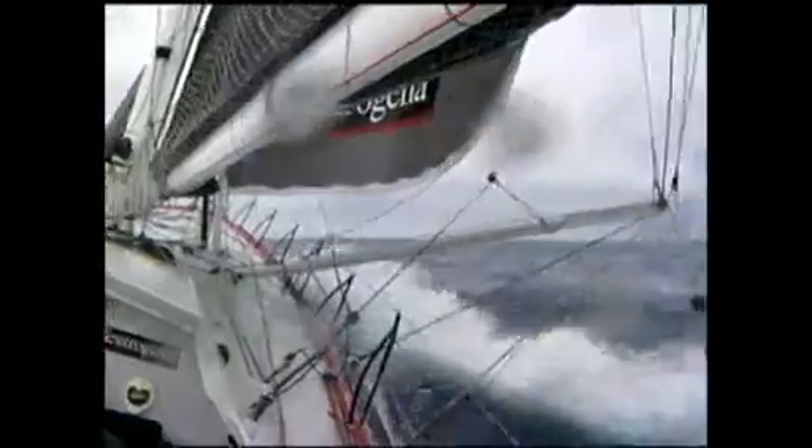The boat is moving awfully quick right now. And the view from leeward is maybe a bit more spectacular, although pretty dangerous to come down here. The outrigger is underwater a lot. The bow buries sometimes. The boat is really hauling — 33 knots of breeze at the moment in this gust with the wave.